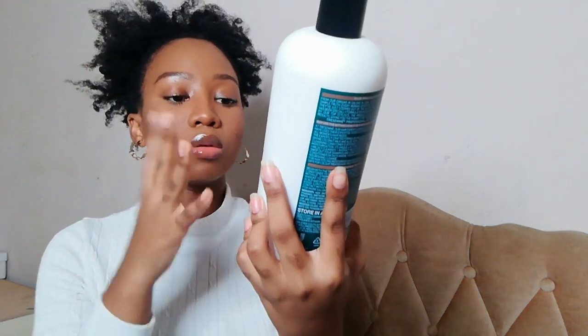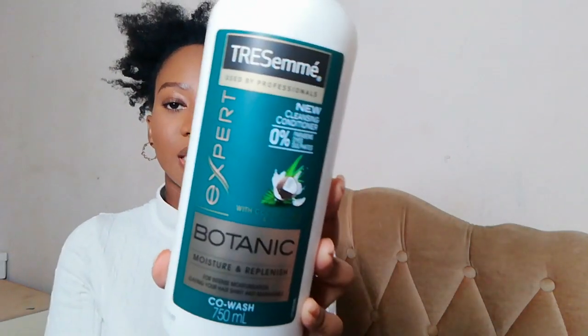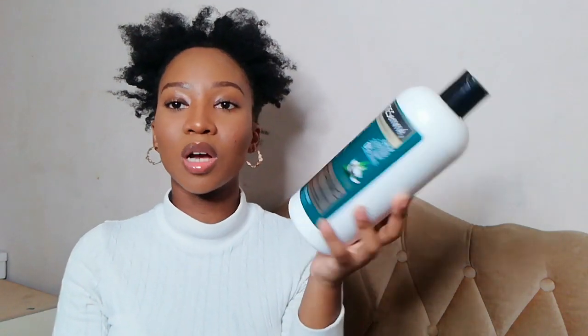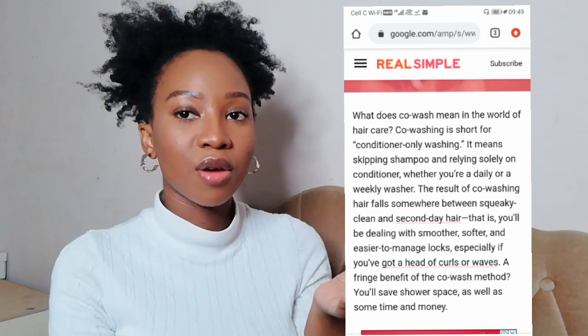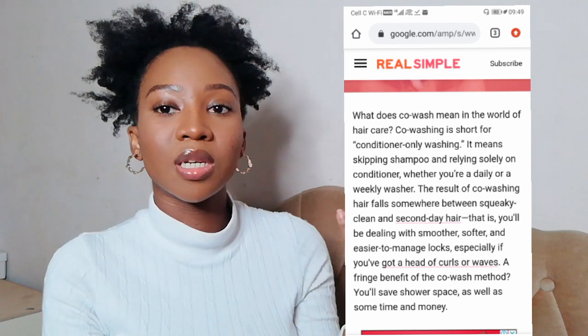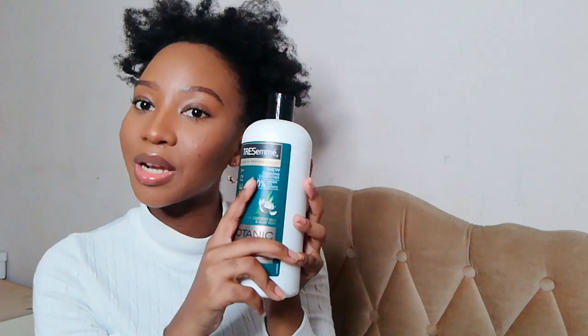And then I've got the TRESemmé co-wash — it looks like this. I've always wanted to buy myself a co-wash because I am a natural hair girl. I got the Botanic Moisture and Replenish one because it is a cold season, so we want to moisturize and hydrate our hair really well. I'm still learning about co-wash because I never used to incorporate it into my hair regimen until now, so please comment down below to tell me what co-wash really does.